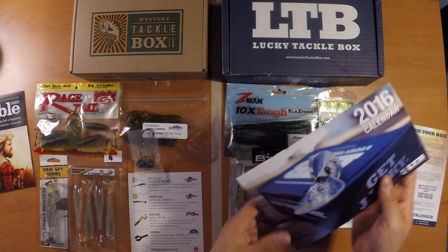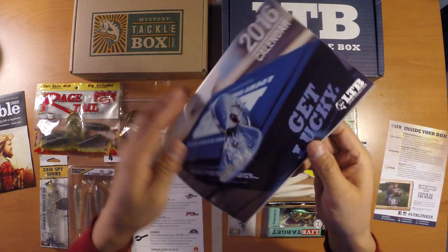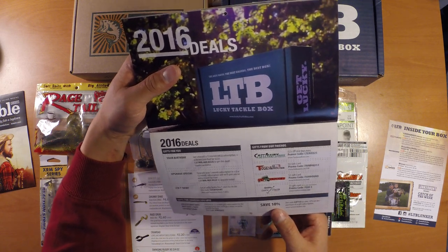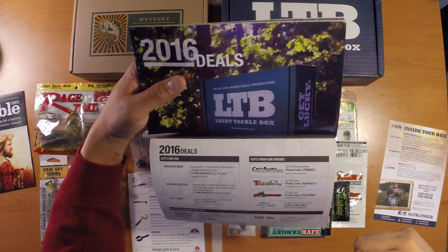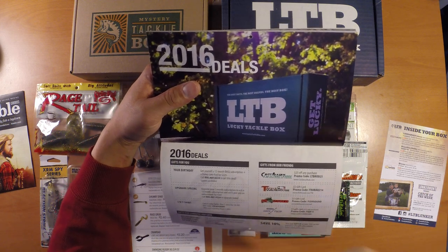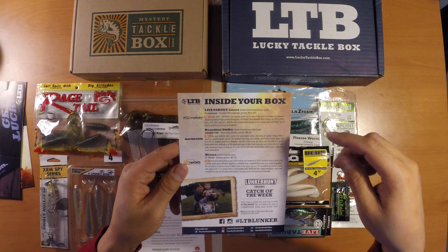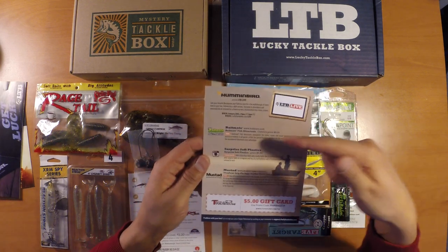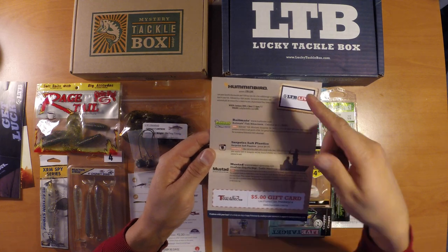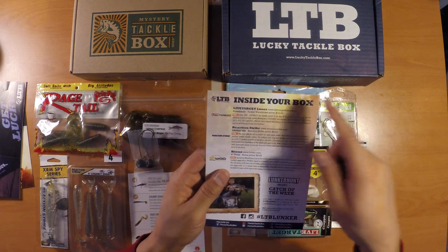With Lucky Tackle Box this month, we didn't get a sticker or a monthly publication. However, they did send in this 2016 desktop calendar with some pretty good pictures. On the back you've got some deals, some coupon codes for a couple of retailers like Castaway Rods and Tackle Warehouse, and some other codes for deals through Lucky Tackle Box. Their card, just like Mystery Tackle Box, lists each individual item along with the manufacturer's website, tips on how to use each item, and the listed MSRP price.